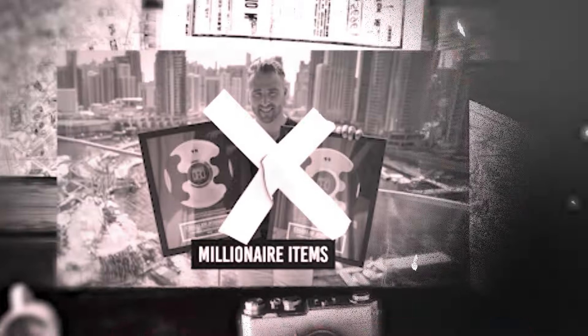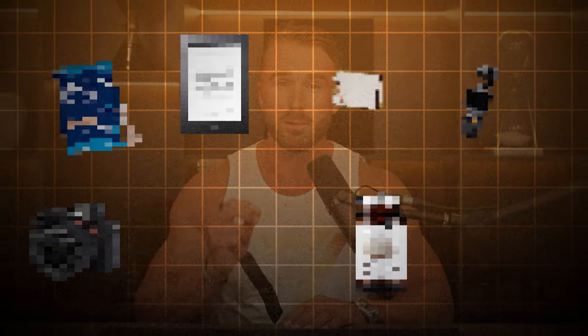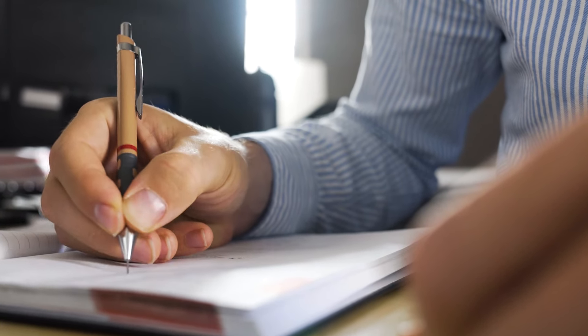Do you want to discover the secret items that can turn you into a millionaire? You've come to the right place. In this video, I'm going to be revealing my top eight items that have the power to transform your life and set you on the path to financial freedom. So grab yourself a pen and a piece of paper and let's get this video started.